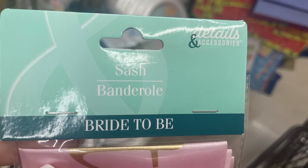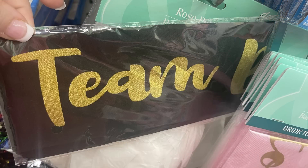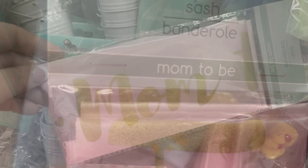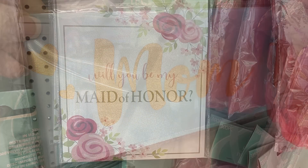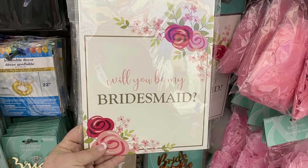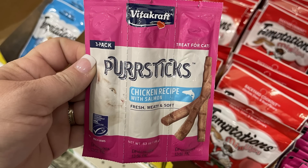Some new sashes — they have the bride-to-be sash in pink, white, and black, saying 'bride to be' or 'team bride.' There are also sashes that say 'mom to be' — we've got pink with gold writing and blue background with gold writing. There are also invitation boxes: 'Will you be my maid of honor?' for your wedding party, and 'Will you be my bridesmaid?'